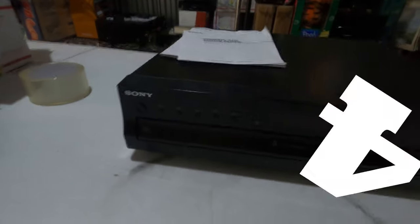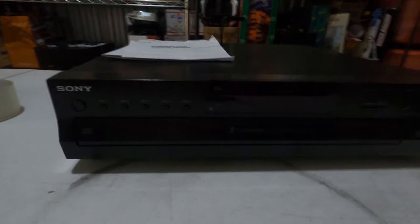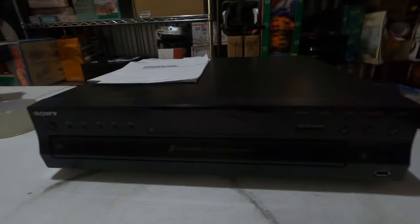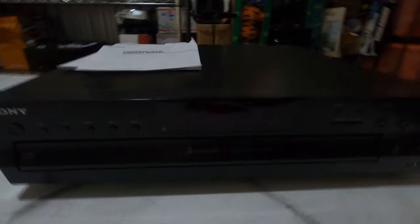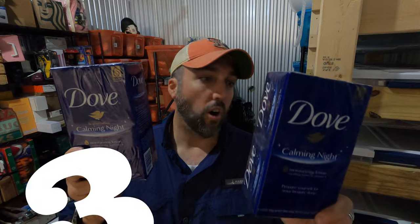This is a Sony model CDP-CE500. I normally don't even look up these five-disc CD changers because they're not typically worth much, but I just happened to look this one up and it was going for a pretty good amount. Paid $8.99 for it and it sold for $107.99.